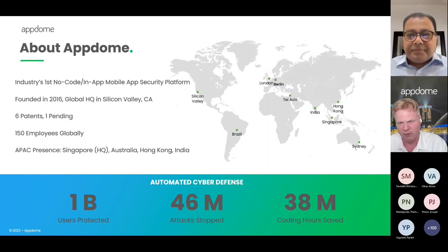That's kind of how we can help protect and support you. An interesting tidbit about AppDome: we protect today about 1 billion mobile apps around the world. Our threat intelligence platform stops about 46 million attacks on average per month — 46 million attacks launched against the apps of our customers. We're a no-code platform, so we save developer time, and over our iteration of everything, we've saved developers about 38 million coding hours.